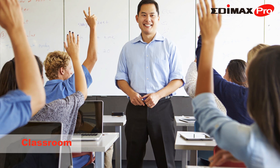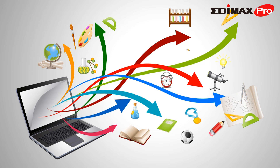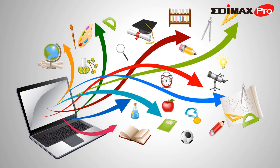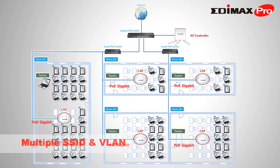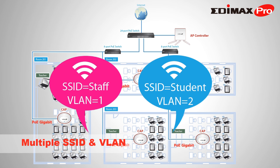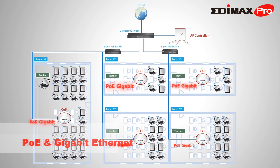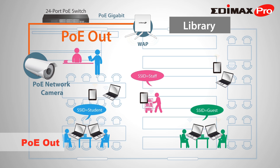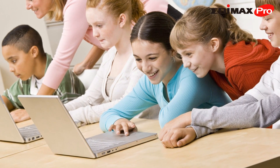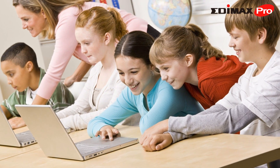Classrooms are the heart of education, and high-res images, streaming video, interactive activities, and accessible lesson content all demand fast, uniform Wi-Fi. Edimax Pro Access Points offer high-density networking, multiple SSIDs and VLANs, bandwidth management, multicasting, and PoE and Gigabit Ethernet. With Edimax Pro equipment, wireless LAN technology is an asset, so teachers can concentrate on teaching and students can learn more effectively.